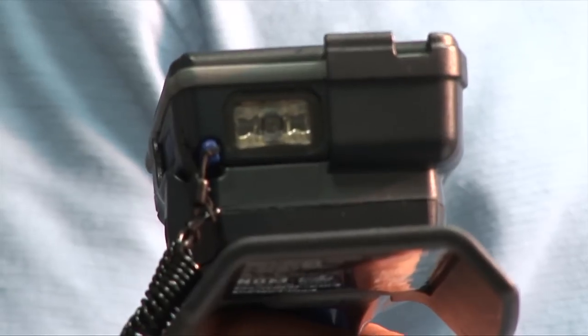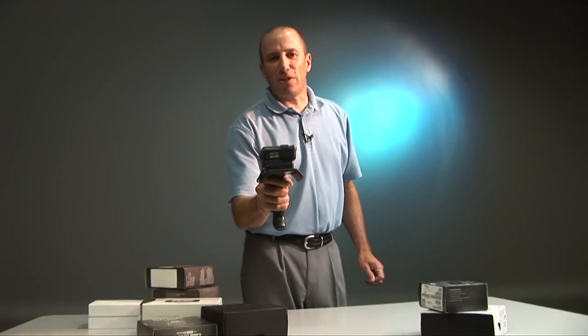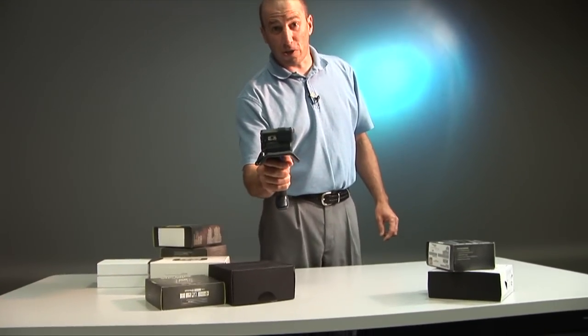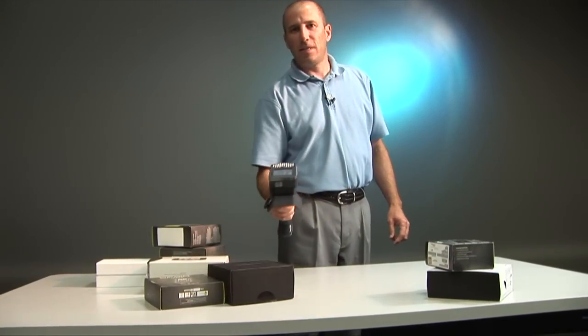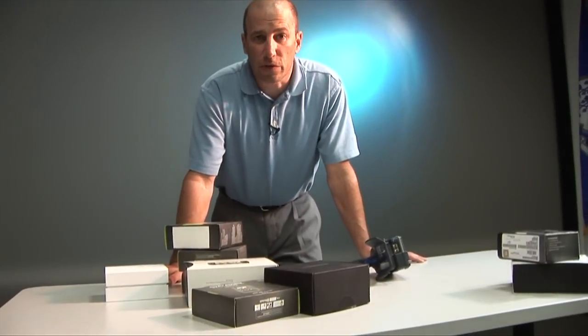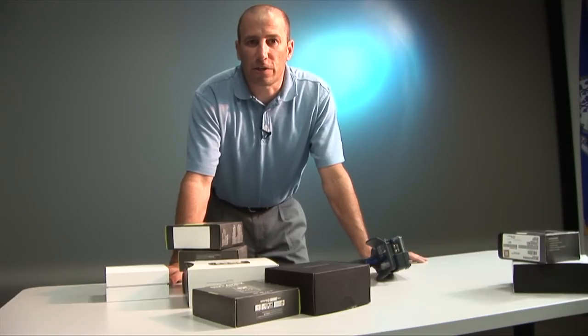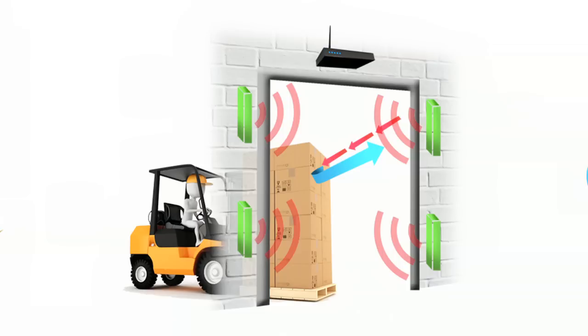Now let me show you why. RFID technology allows me to scan each tag on every one of these assets without touching them. These cell phones represent your inventory. Imagine if you had a thousand of these at your location. You can take a physical inventory in minutes with RFID technology on our platform.